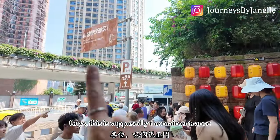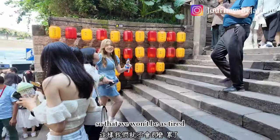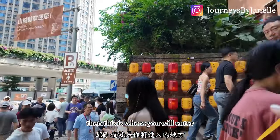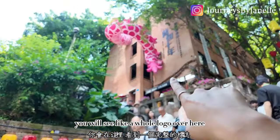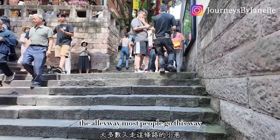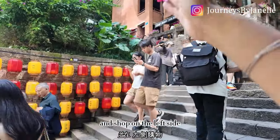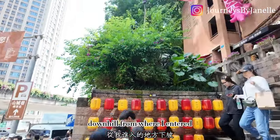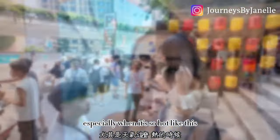This is supposedly the entrance, but we entered from the top of the hill to walk down so we wouldn't be as tired. If you decide to come upward, this is where you enter — turn left, you'll see the logo. On this side there are also stairs to the alleyway. Most people go left because there are more restaurants and shops on that side, but I'd still highly suggest entering from the top and walking downhill, especially when it's this hot.